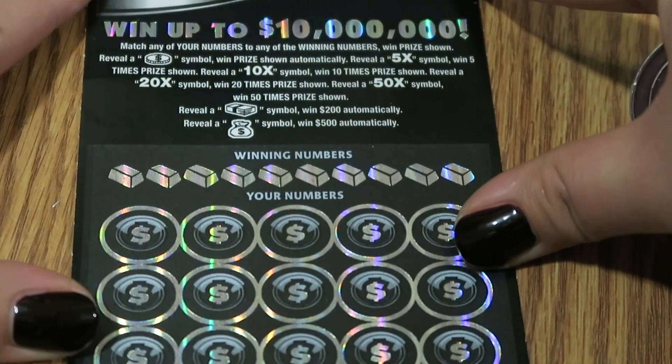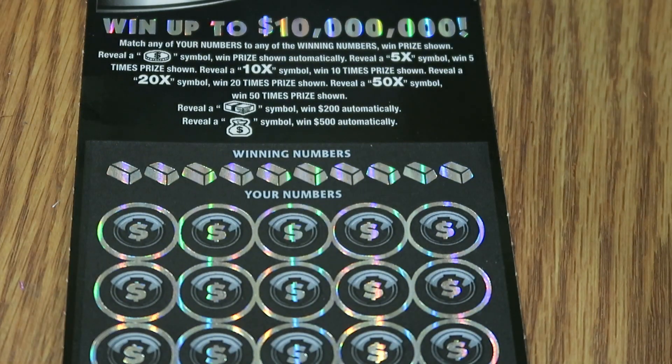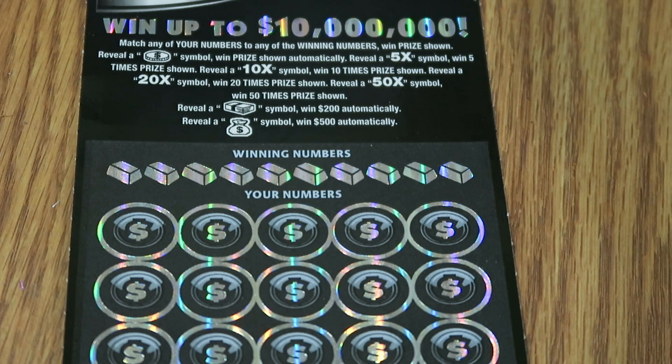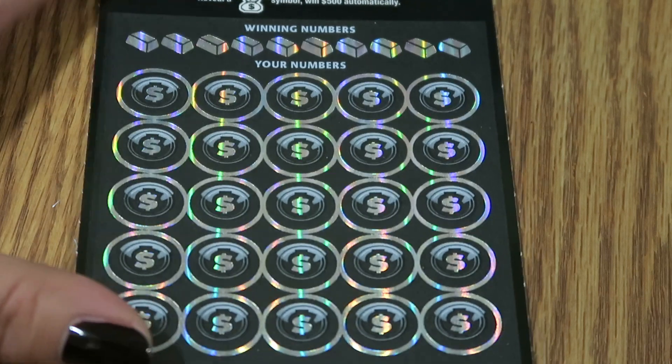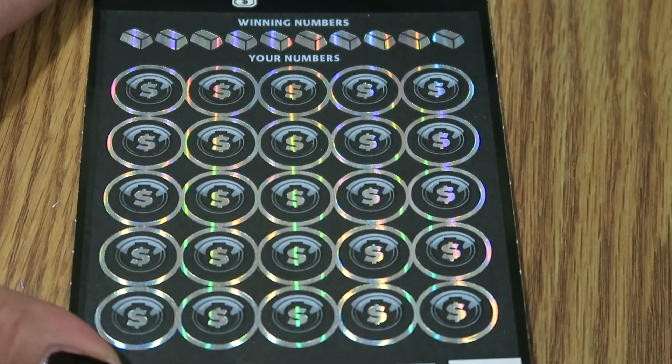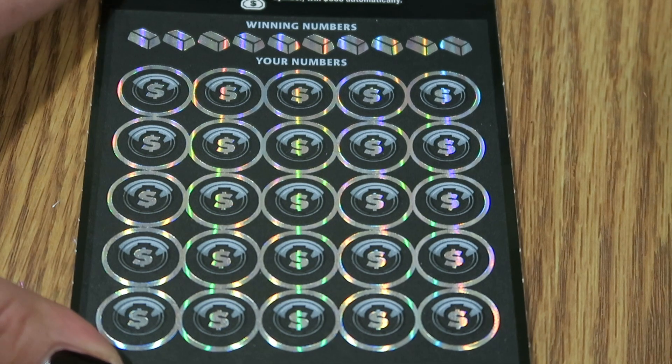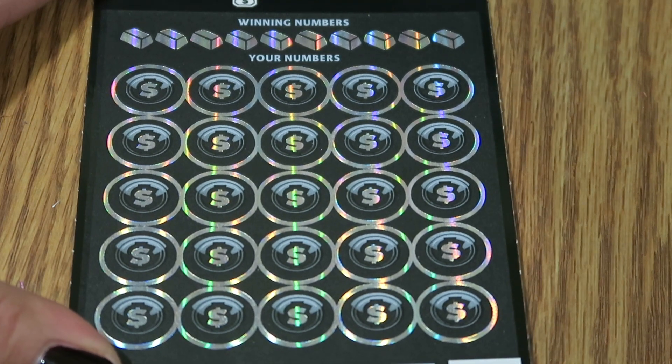We all know Black Titanium cost me $30. Black Titanium: match any of their numbers to the winning number. A coin is automatic — you can get a 5x, 10x, 20x, and 50x multiplier. You can also get a stack of bills for $200 or a money bag for $500 automatically. Everyone take a deep breath and cross your fingers for me, because this is a big one.